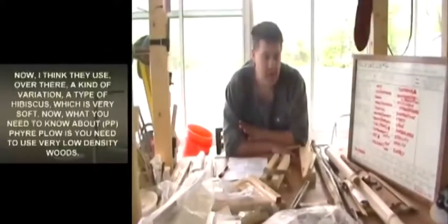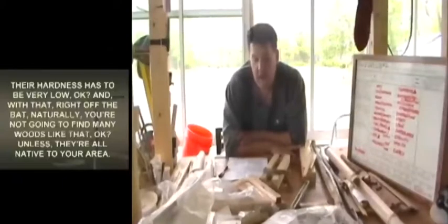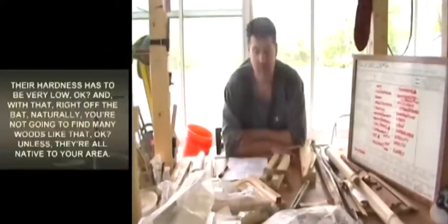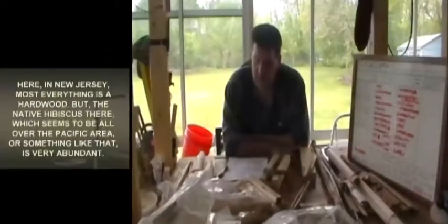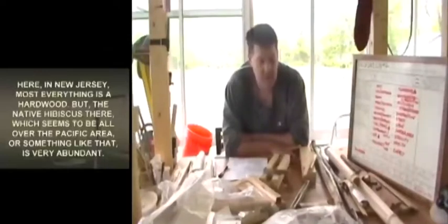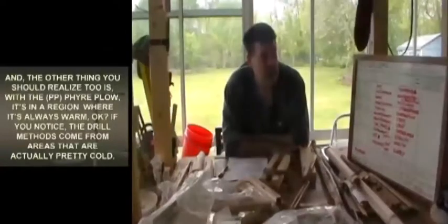In that region, they use a kind of hibiscus, which is very soft. For fire plow, you need to use very low density woods with very low hardness. Right off the bat, naturally you're not going to find many woods like that unless they're native to your area. Here in New Jersey, most everything is a hardwood. The native hibiscus in the Pacific area seems to be very abundant there.